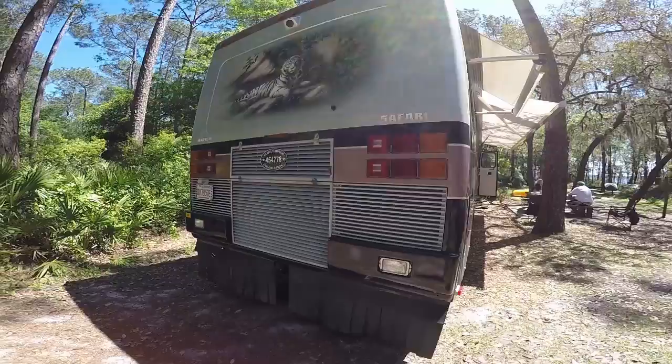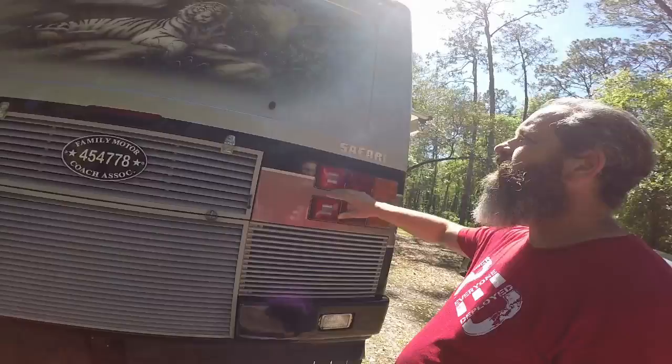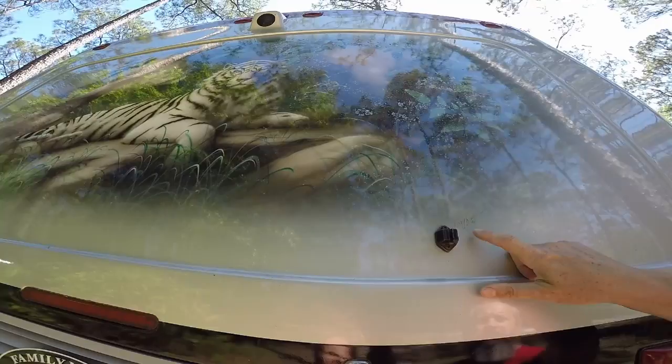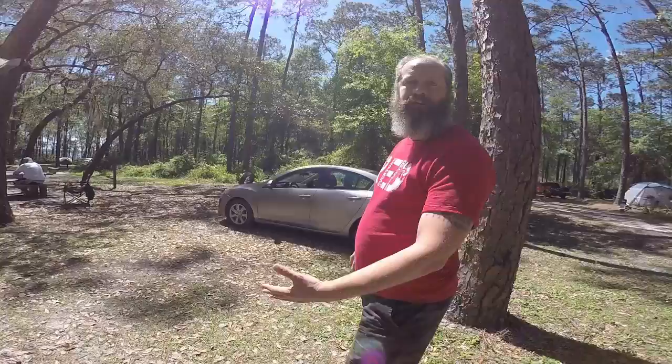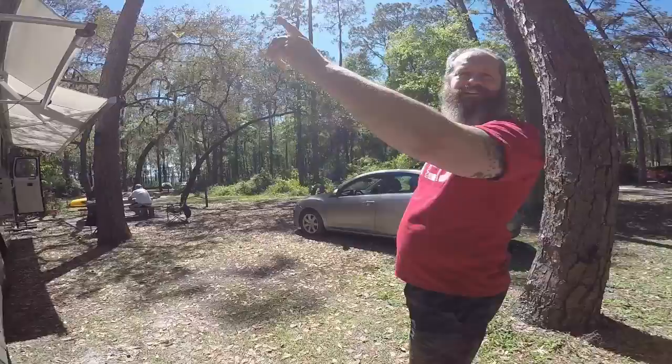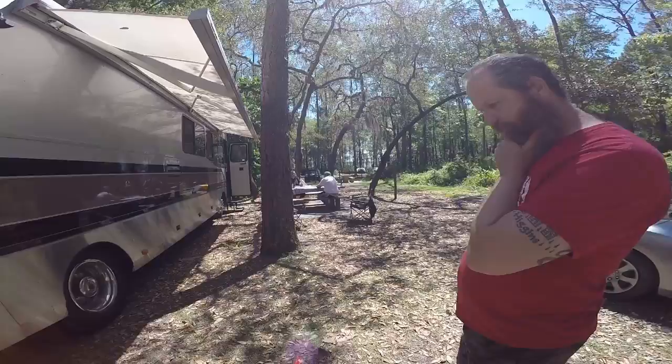You guys have a white tiger painting on there. Each one of these Safari Saharas had a different painting — it came from the factory like that. I think that's the guy's signature. It was a father and son team that did the artwork. We went to a Safari rally where we went camping and there were a whole bunch of other different years of these. We all went around checking out the different paintings — they all had different safari animals.